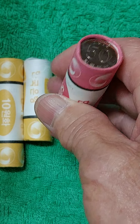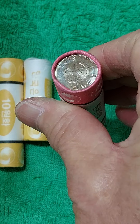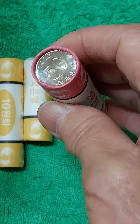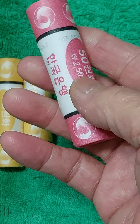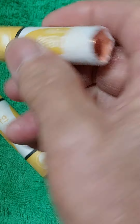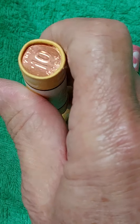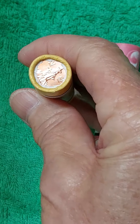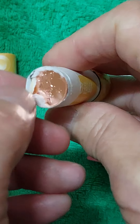지금 현재 롤 자체를 하나 구입한다고 하면, 2016년도 50원 롤 하나가 9,500원에 나와 있습니다. 2017년도 것은 8,500원에 나와 있습니다.